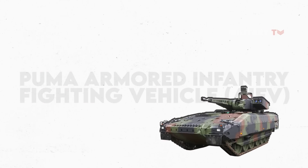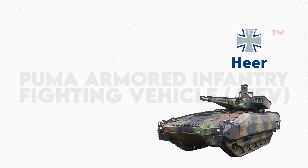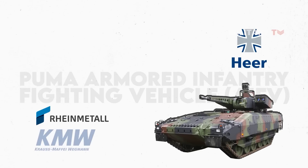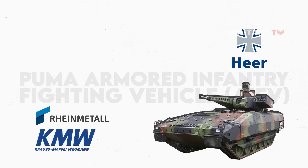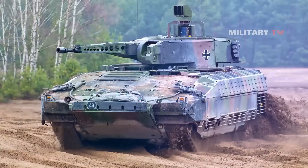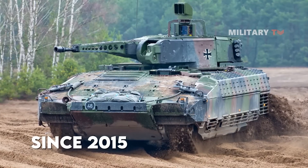The Puma Armored Infantry Fighting Vehicle is a tracked vehicle produced for the German Army by Project System and Management, a joint venture of Rheinmetall Land System and Krauss-Maffei Wegmann, under a program authorized by the German Federal Parliament in 2002. It has been in service with the German Army since 2015.